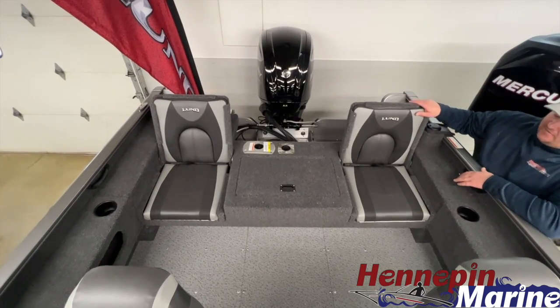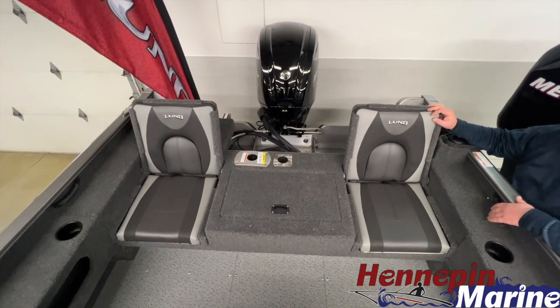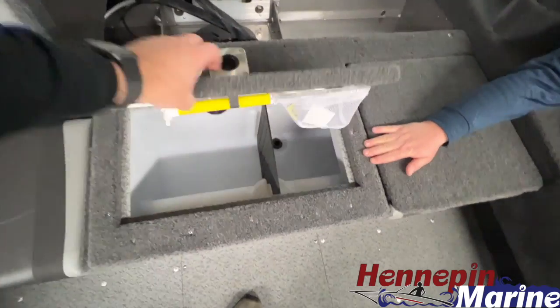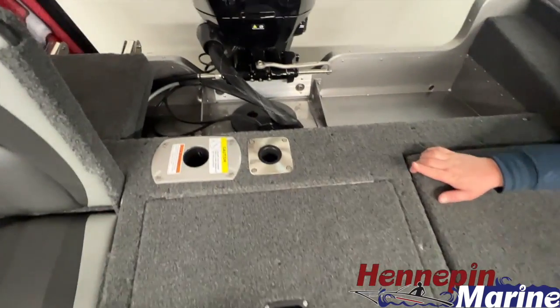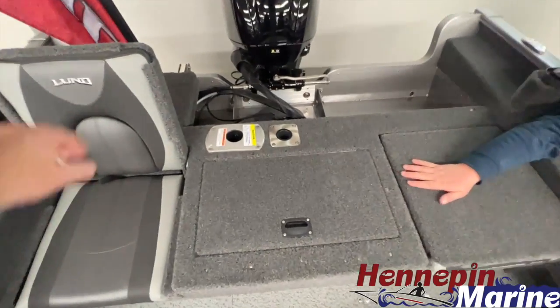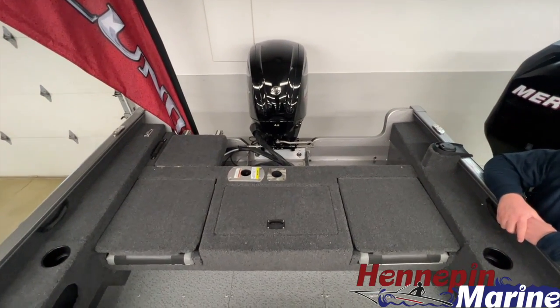In the rear here, we have a nice integrated aft jump seat. These double as both a nice seat and a casting platform. We have a nice spacious livewell here in the center with a divider, and also the ski base located just behind there. If you choose to move one of the seats back to that rear pedestal, you can while you're not under tow — it makes for a nice casting platform and a nice place to sit back there and fish.